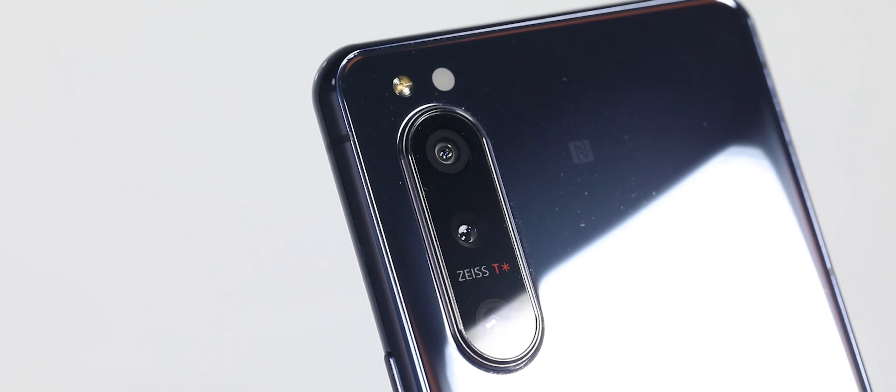I wasn't planning on returning back to Android. In fact, in my last video, I spoke about all the things that iOS does better than Android, and vice versa. The Xperia 1.2 and 5.2 convinced me to switch back to Android though, because they remind me of what Android phones used to be like a few years ago. So in today's video, I present to you the Xperia 5.2 after two weeks of ownership.